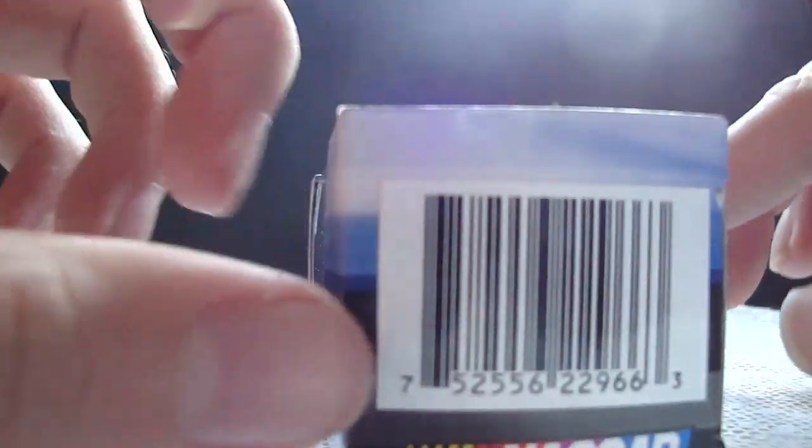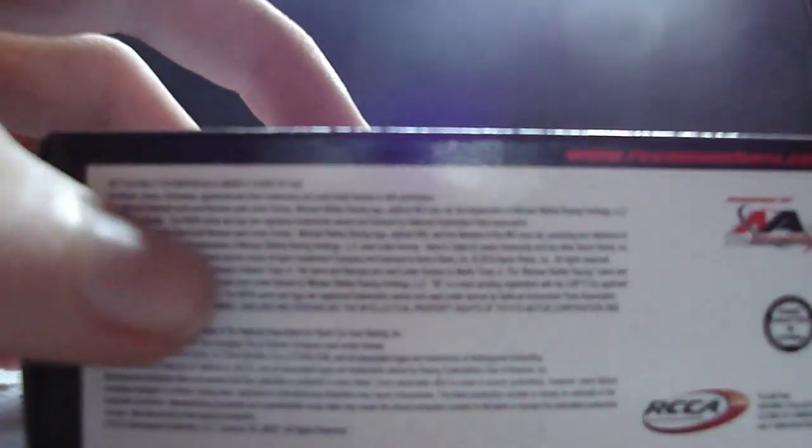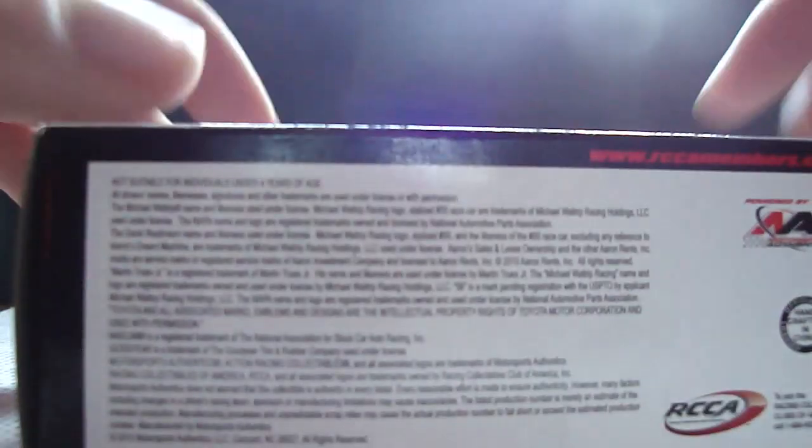Barcode, NASCAR, Action Racing Collectible, NASCAR Hologram, and Warning Choking Hazard — small parts, not for children under 3 years. Bottom of the box is powered by Motorsport Authentics, Handcrafted in China, and RCCA, and a bunch of words.